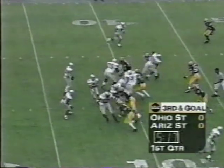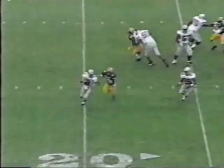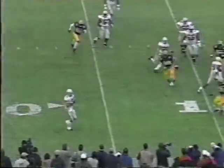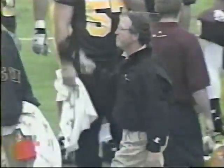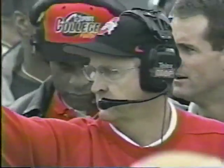Third and nine. Jackson with good time — couldn't find anybody and he's got to take off. Fires to the corner, and the Buckeyes wait for the signal. Yes! Touchdown! There was a conference before the official signal that David Boston had made a legal catch in that corner of the end zone.